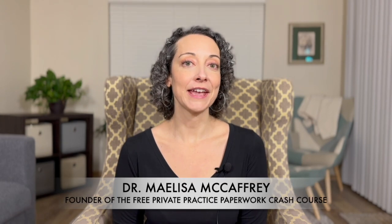Mentalic is the very first AI progress note generator I had ever seen write a progress note, and it really blew my mind. Hi, I'm Dr. Melissa McCaffrey, founder of the free private practice paperwork crash course, and today I'm going to give you my full review of using Mentalic to write progress notes.